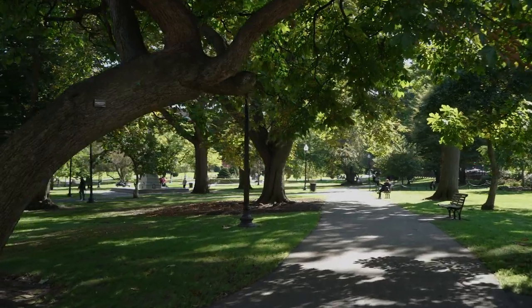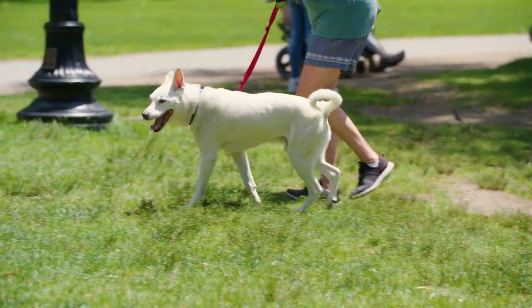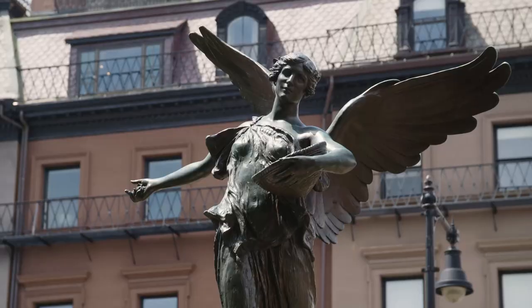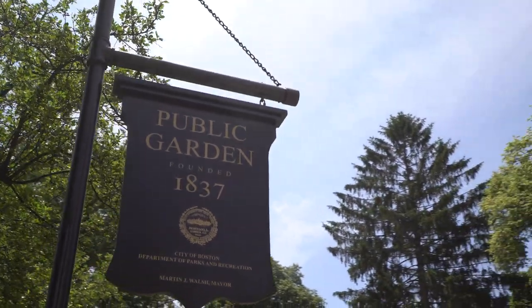This is just a small slice of the Public Garden. There's more to discover on the rest of the 24 acres. I invite you to come for rest and renewal, for discovery or rediscovery, and to enjoy America's first public botanical garden.